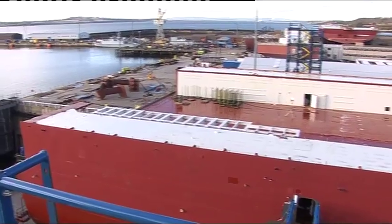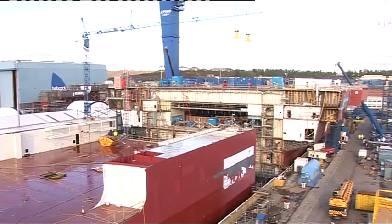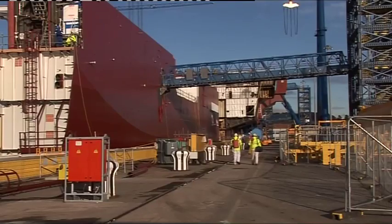Final assembly of the aircraft carriers is taking place at Rosyth in Scotland. The bridge superstructure will be lifted into place at the start of March.